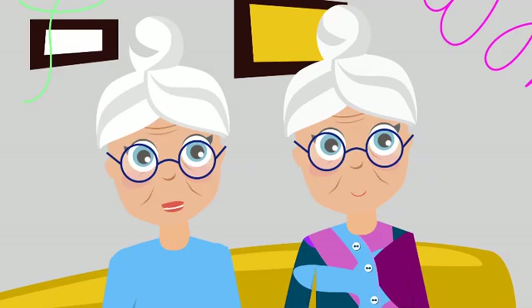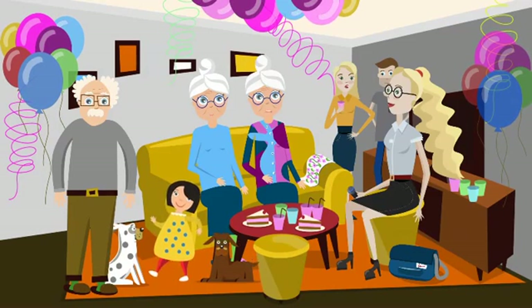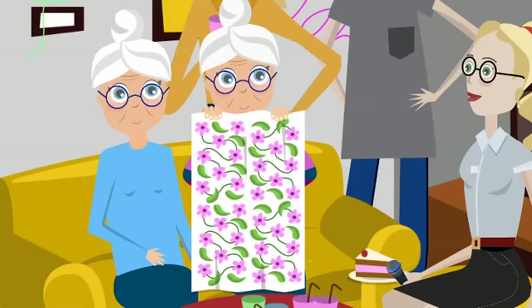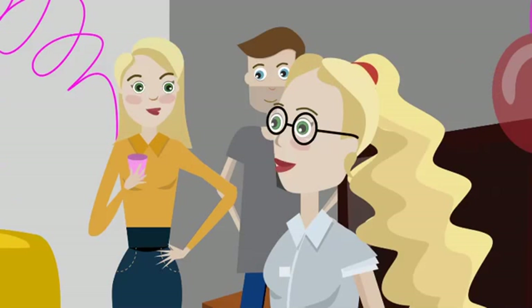We get on well with our neighbours and we socialise with people of all ages. We believe it's important to keep the mind active, so we play cards. Mabel usually wins. Well, I'm good at cards, but Rose is more creative than me. She's making a tablecloth. Isn't it beautiful? And I'm wearing a cardigan she made for me.